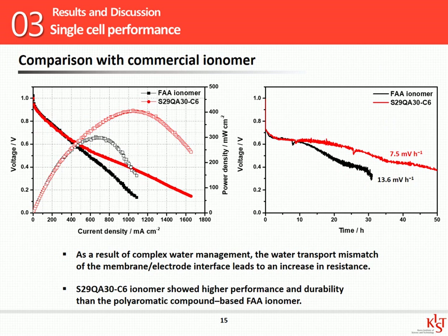Finally, I compared the C6 ionomer with the commercial Fumatech FAA ionomer. They show similar performance in the activation region, but there is a significant difference in performance from the ohmic to mass transport regions. In terms of the mass transport region, the polystyrene ionomer forms a more suitable electrode for complex water management. In addition, as a result of long-term tests, the polystyrene ionomer showed more stable performance than the polyaromatic-based FAA ionomer.